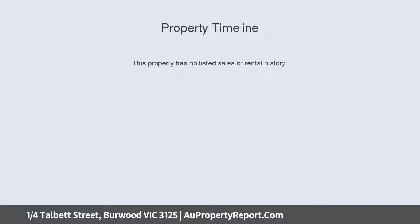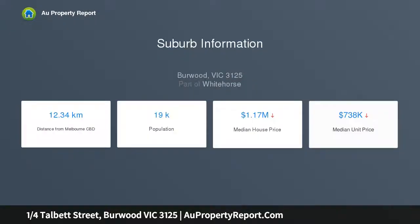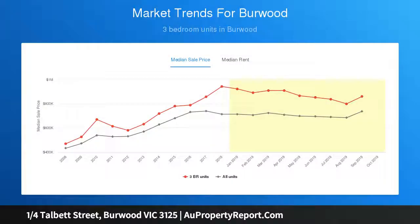Residing in a quiet, leafy street in the heart of the eastern suburbs, this exceptionally valued property cannot be missed, bestowed with towering ceilings, polished timber floors, and immaculately white walls. The lower levels will be the envy of your neighbors.